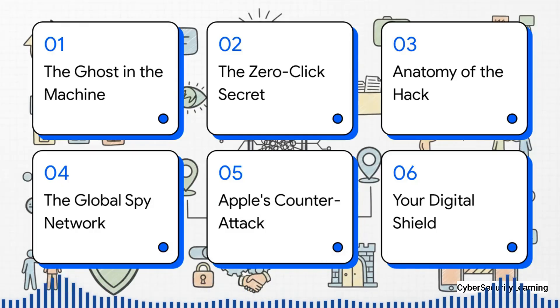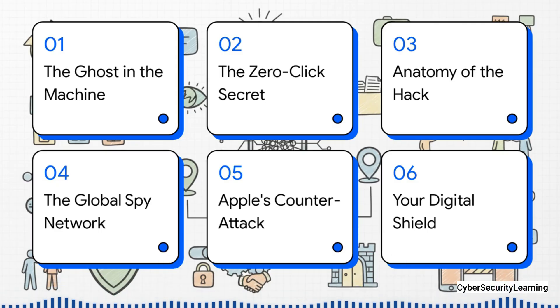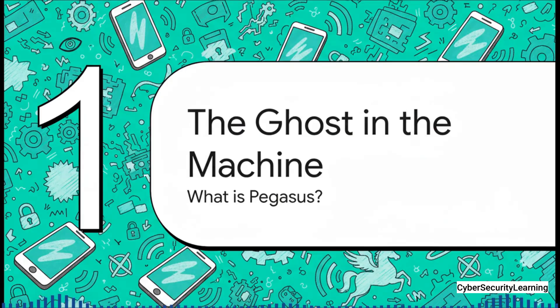Here's what we're going to cover. First, we'll look at the ghost in the machine — what Pegasus actually is. Then we'll get into its biggest, scariest secret: the zero-click attack. After that, we'll walk through the anatomy of the hack, step by step. We'll also look at the global impact, the human cost, and how Apple decided to fight back. And we'll wrap up with some real, practical steps for building your own digital shield.